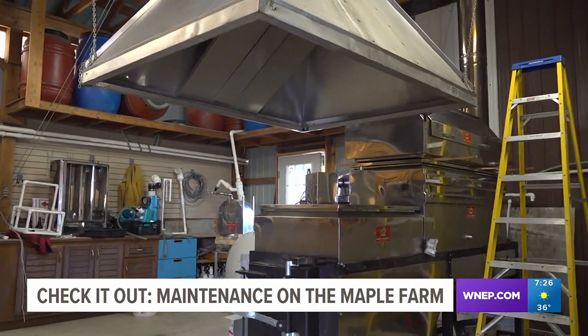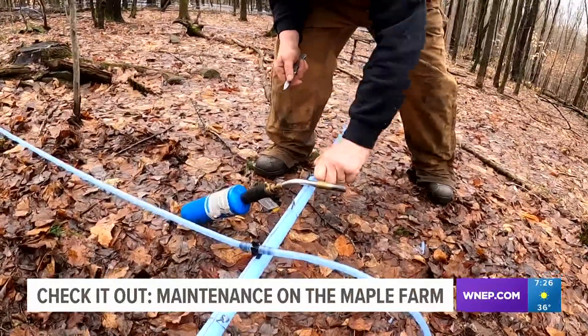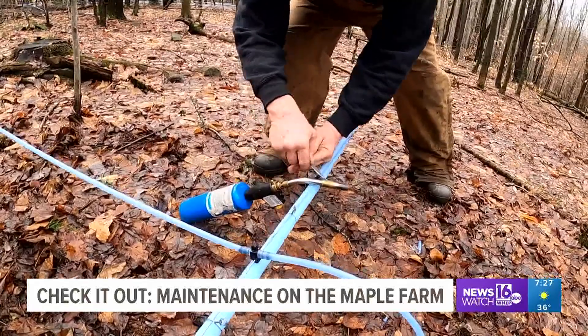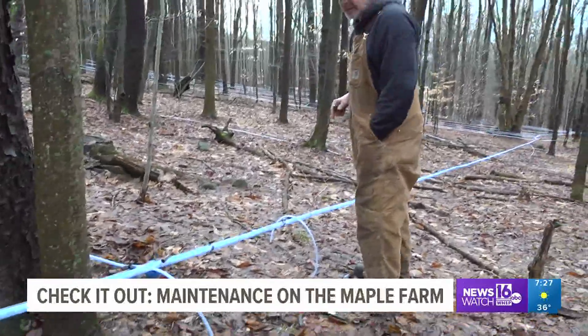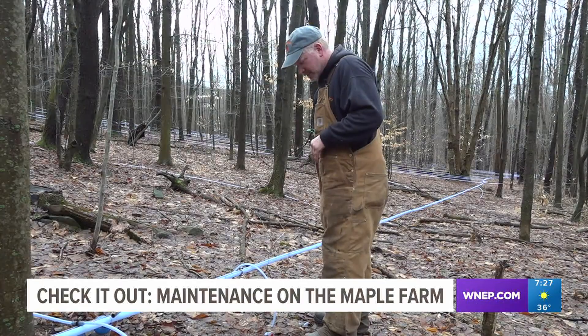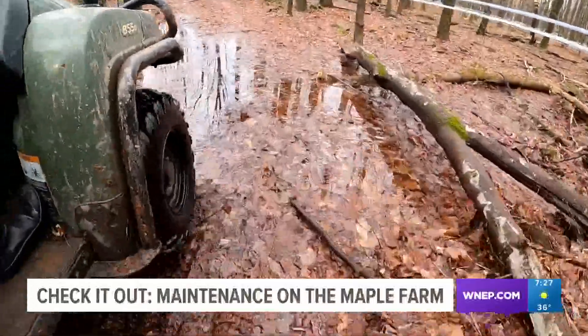Right now Dennis is dealing with one of his nemeses out in the woods. He's fixing deer damage — for some reason, deer like to come in and chew on the tubing. This is actually brand new tubing he ran in July, so it can't be the sap or sugar content in it.